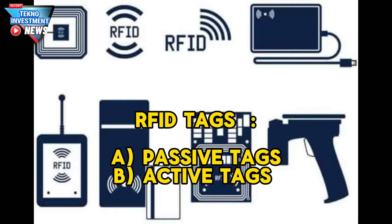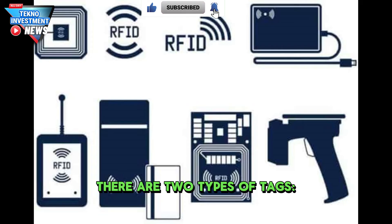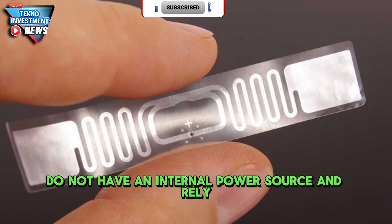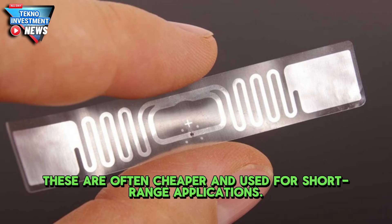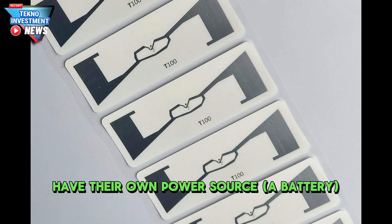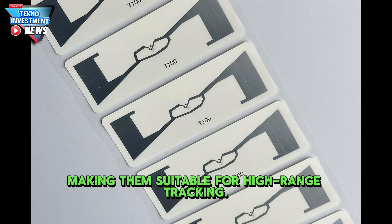RFID tags contain a microchip and antenna that store information. There are two types of tags. Passive tags do not have an internal power source and rely on the energy emitted by the RFID reader to transmit data — these are often cheaper and used for short-range applications. Active tags have their own power source (battery) and can transmit signals over longer distances, making them suitable for high-range tracking.